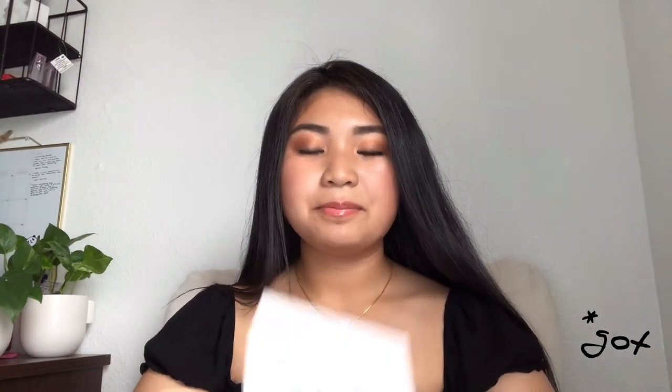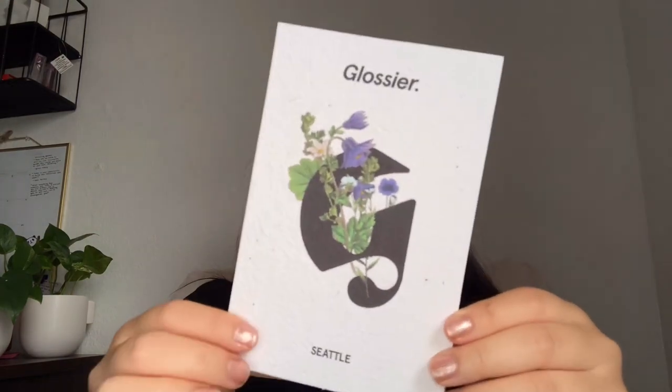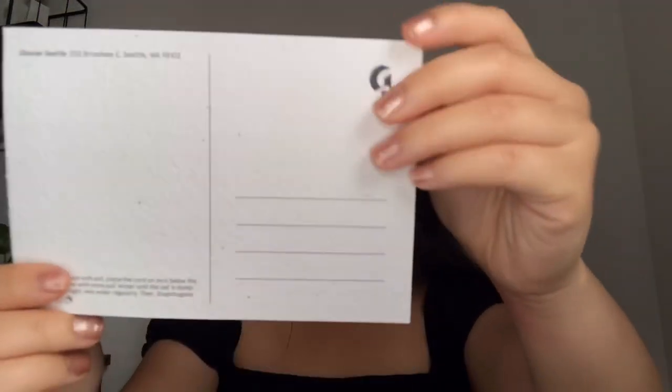The closest Glossier shop from me is in California — I think it was in Beverly Hills. I also got this Glossier Seattle postcard and it's so cute. You can actually plant it, which is so cool, and I plan on doing that.